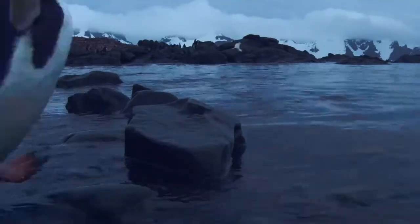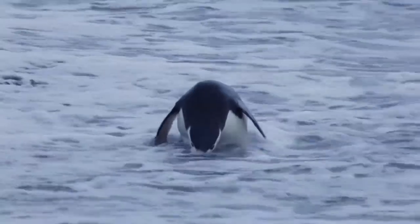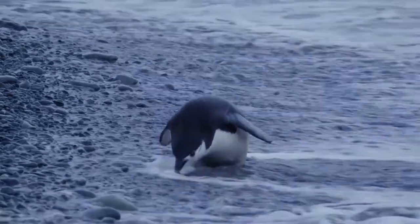We have chosen to collaborate with Friend of the Sea, a well-known non-governmental organization with the purpose of conserving the marine habitat and its resources.